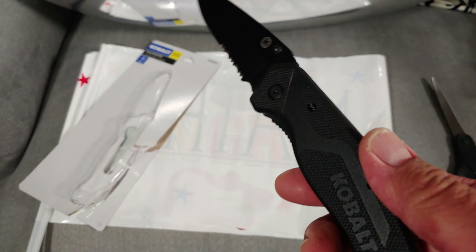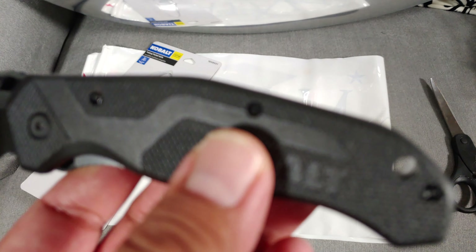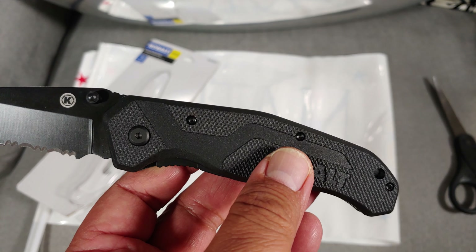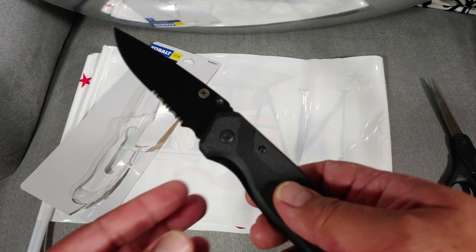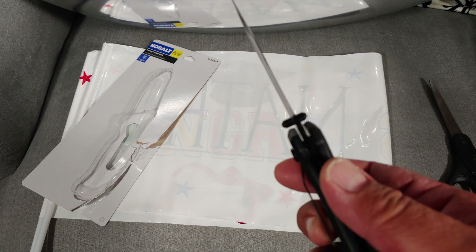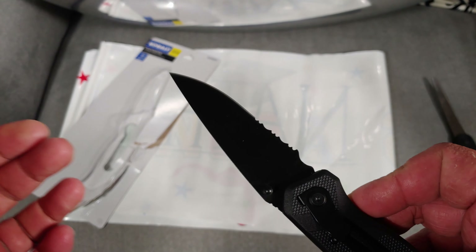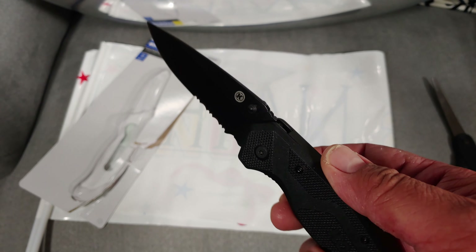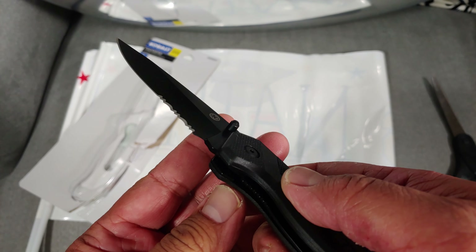This is surprisingly lightweight because of the glass-filled nylon material. For less than ten bucks, I intend to leave this in my glove compartment or somewhere in the garage for easy access.